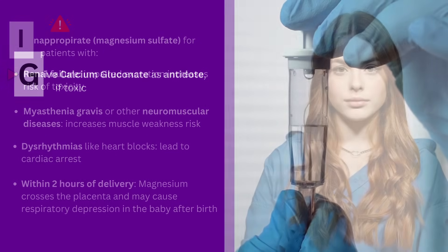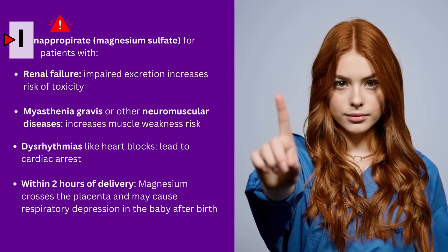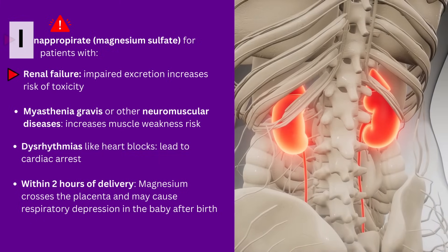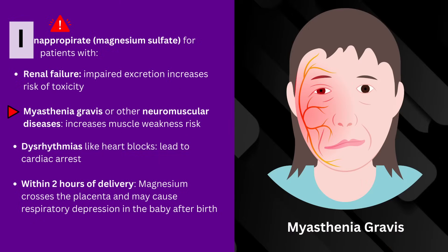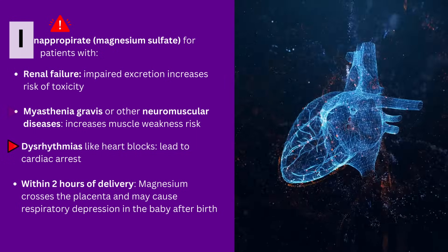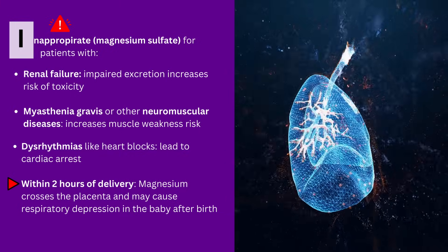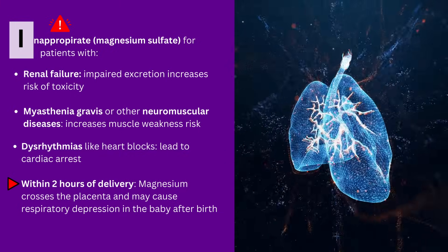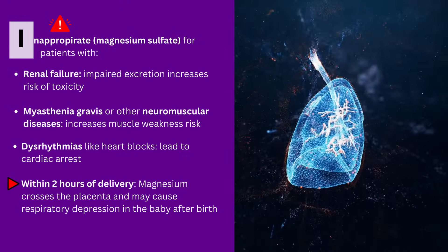I is for Inappropriate patients — it is inappropriate to give magnesium sulfate to patients with renal failure due to impaired excretion which increases risk of toxicity; myasthenia gravis or other neuromuscular diseases, which increases muscle weakness risk; dysrhythmias like heart blocks, which could lead to cardiac arrest; and within two hours of delivery, because magnesium crosses the placenta and may cause respiratory depression in the baby after birth.